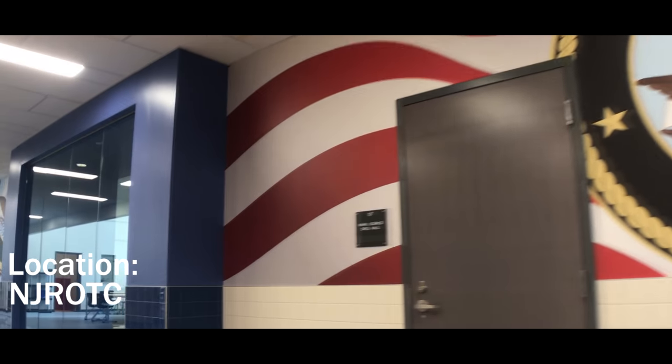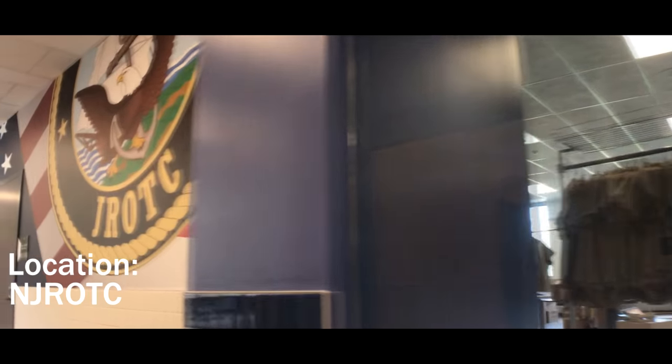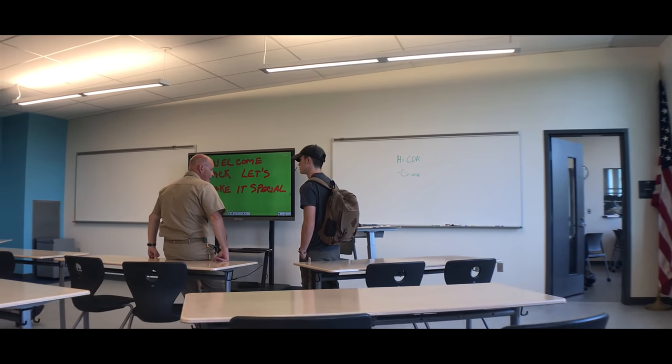With room to march, the NJROTC program has rooms to teach both theory and drill to students of Dover High School that are interested in a career field in the armed forces.